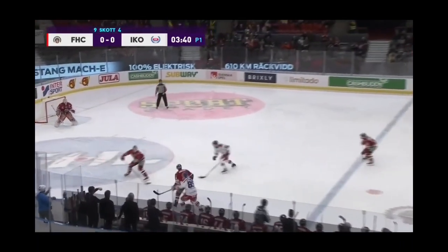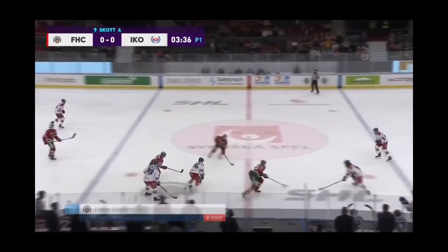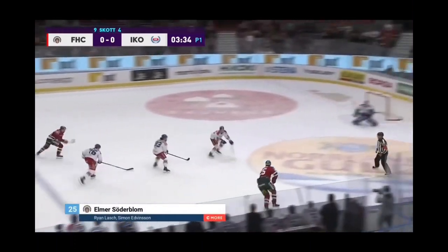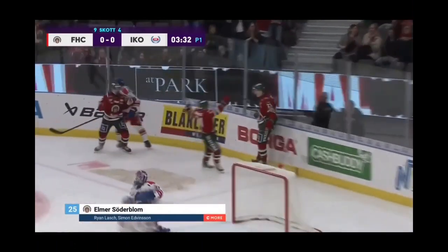Welcome to the Detroit Red Wings Prospect Report. I'm your host Joe Chapp, and we are talking about the 6'8 forward from the Swedish Hockey League who is 249 pounds, who was drafted 6th round 2019, 159th overall by the Detroit Red Wings, and that is Elmer Söderblom.